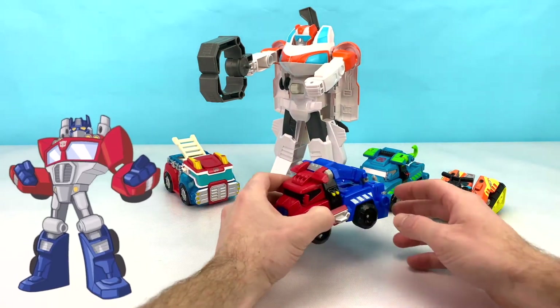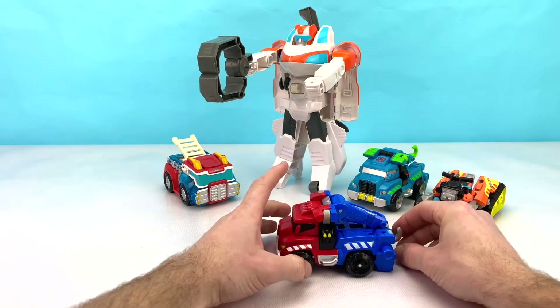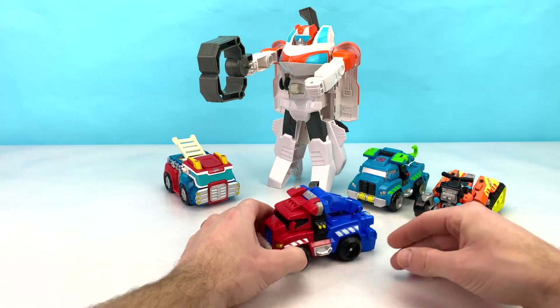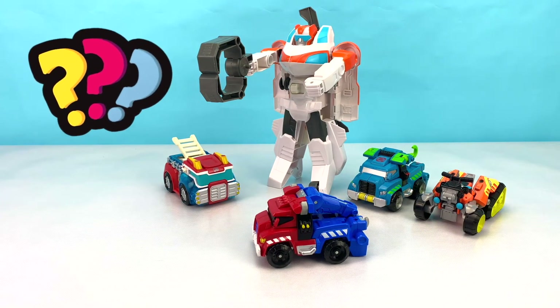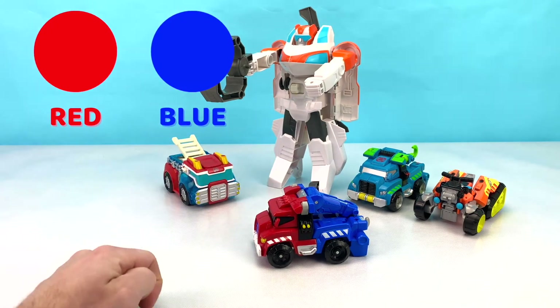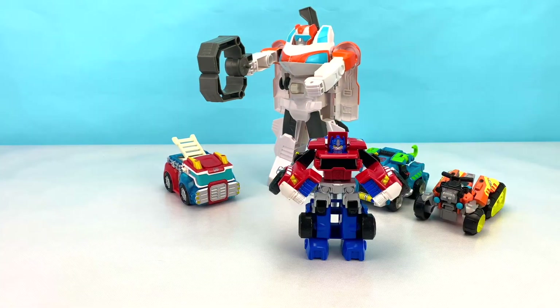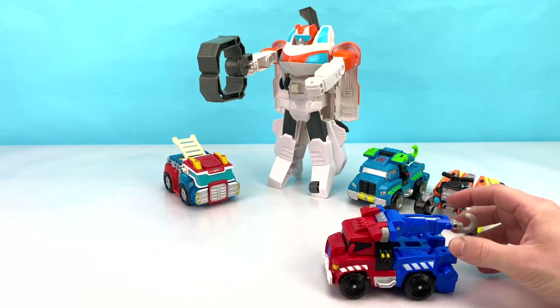Next up we have Optimus Prime. This Optimus Prime is a cool tow truck. He can help the other Rescue Bots get away when they're broken. What two colors do you see on Optimus Prime? That's right — Optimus Prime is red and blue. Optimus Prime transforms by pushing down his hook and opening up his front. How awesome is that? Let's transform and roll out.